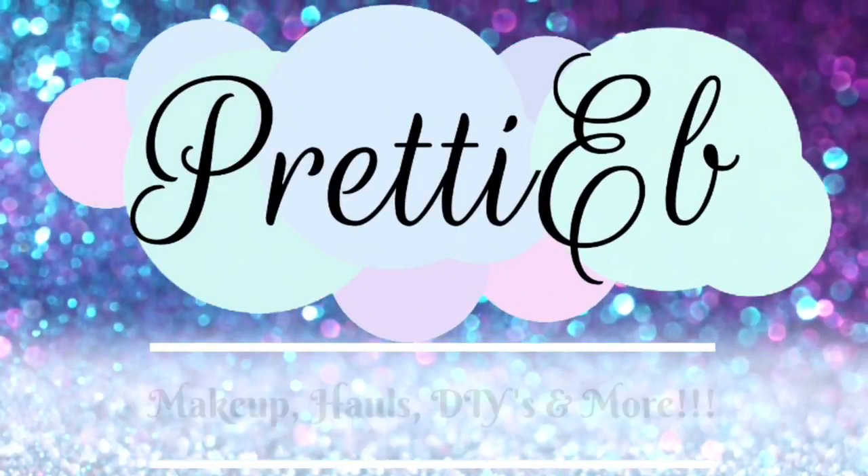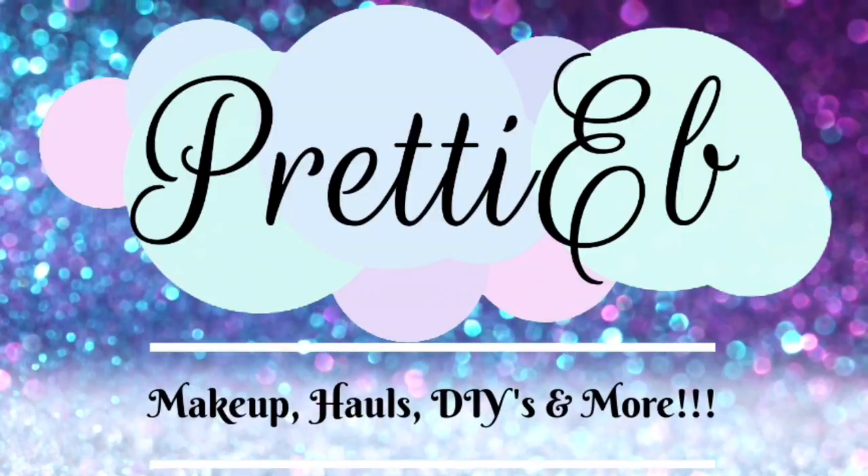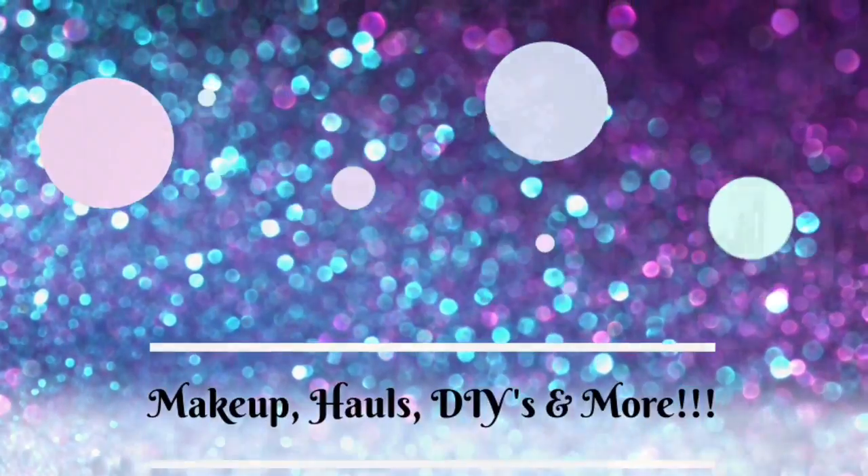It's your girl Ev, welcome back to my channel. Before we get started, I just want to say thank you to all of my new subscribers — you guys are amazing. And my old subbies, my ride or dies, y'all know I love y'all. Y'all been here with me through it all, me coming and going, and y'all know I love y'all to death.